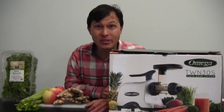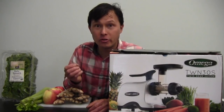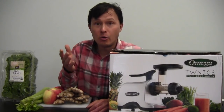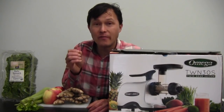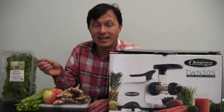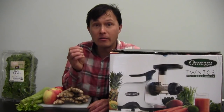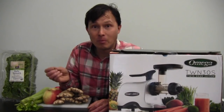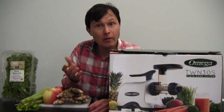This is John Kohler at discountjuicers.com. Today we have another exciting episode, and what we're going to share with you is a solution if you want to juice commercially in a cafe, juice bar, or for your kombucha business, but you need a commercial certified juicer that is approved through the NSF and/or ETL sanitation standards. This is very important if you're in the commercial industry.